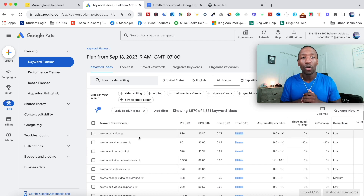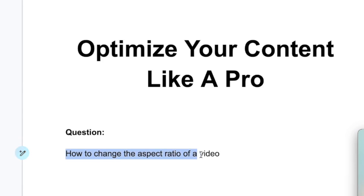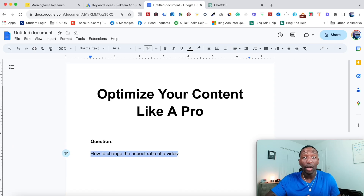Now we move on to step number three: optimize your content. This part is very important. We did our research and got demand data on questions people have. The question I ended up going with was 'how to change the aspect ratio of a video.' I know the video editor I'm promoting allows them to do that in the click of a button. That exact question is going to become the title of our video.